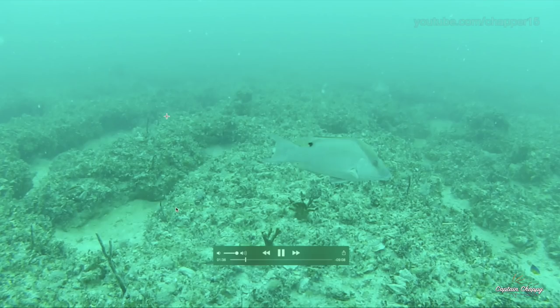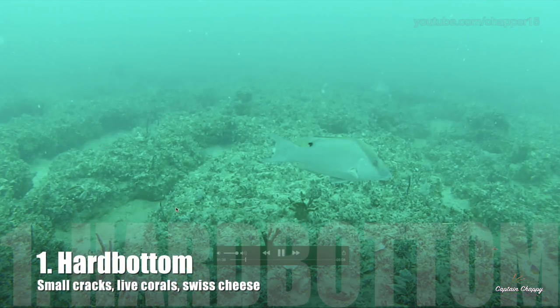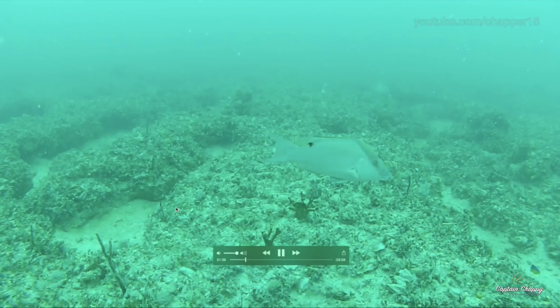The first is basically just hard bottom. You'll see these rocks kind of clipping, with a lot of spaces with sand in between. These tend to hold a lot of hogfish.